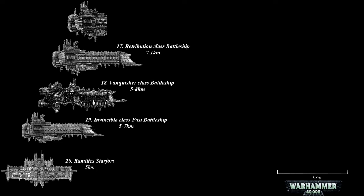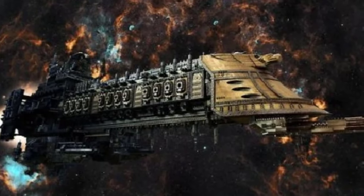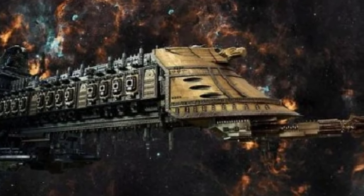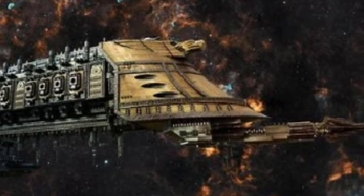At number 16, the Victory Class Battleship. This ship is an extensively altered version of the Retribution Class, sharing a striking resemblance to its predecessor in terms of its internal arrangement and weaponry. However, a notable distinction lies in the significant inclusion of a lance system and the replacement of the Retribution's abundant weapon batteries and torpedoes with a nova cannon.